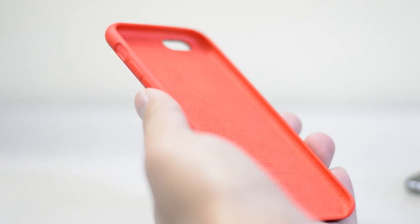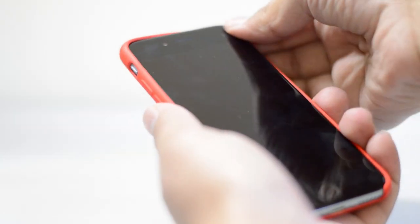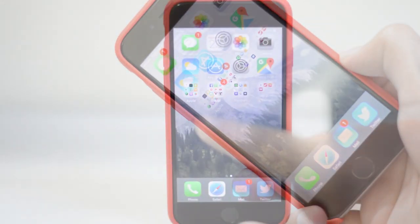Even though I really do enjoy using Apple products without any cases, I just cannot use an iPhone 6s without a case — it's really slippery. So I use the Apple Silicone Case. It works pretty well and that's pretty much what I would recommend as well.